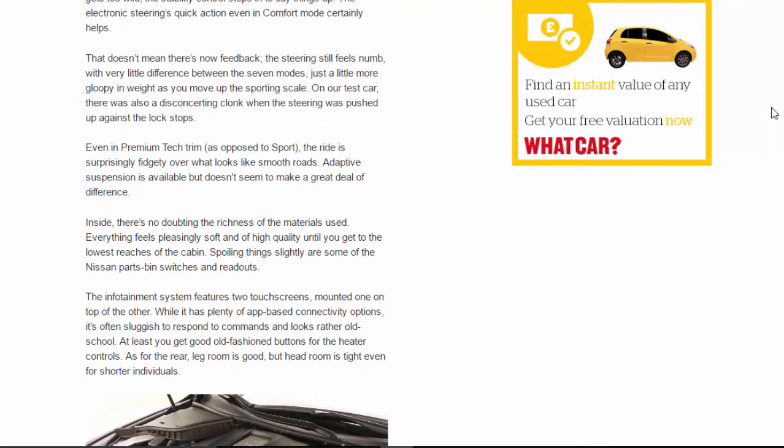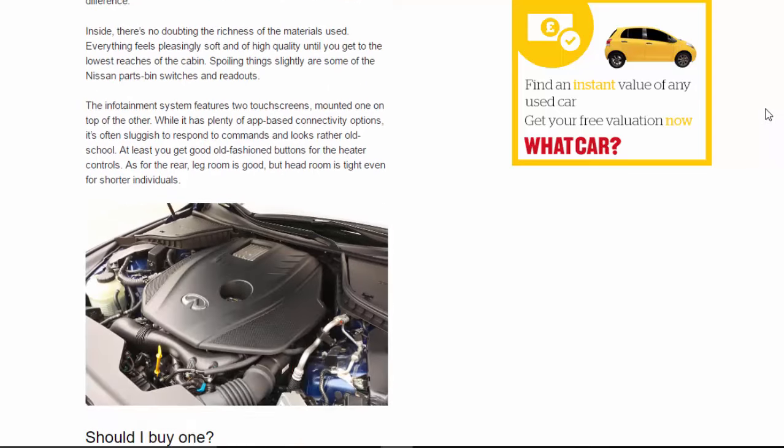Even in Premium Tech trim, as opposed to Sport, the ride is surprisingly fidgety over what looks like smooth roads. Adaptive suspension is available but doesn't seem to make a great deal of difference.